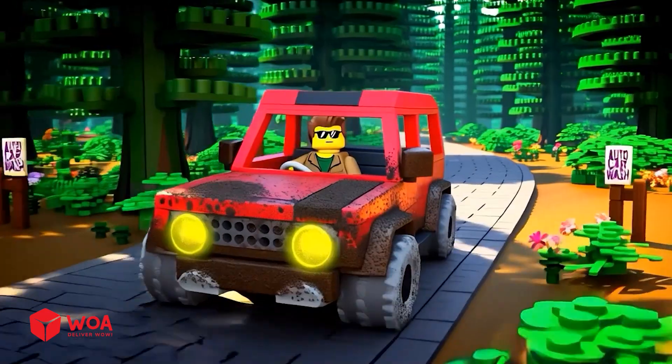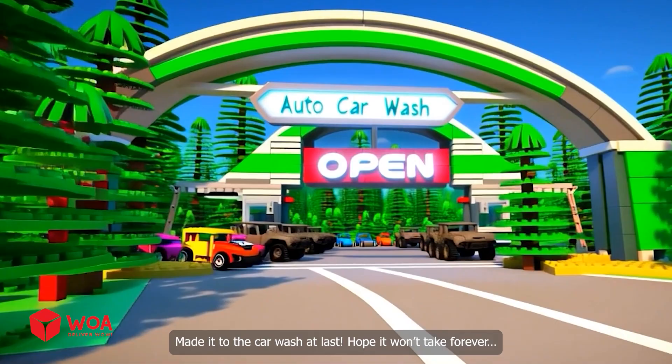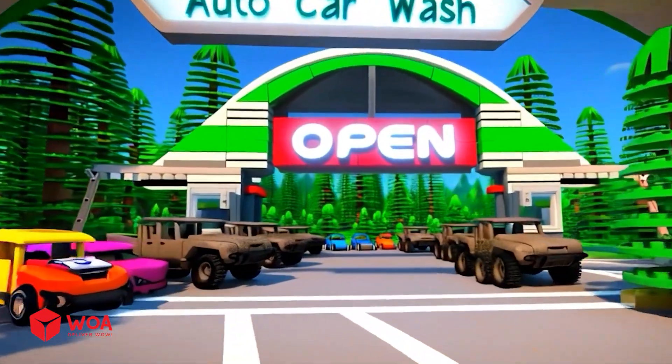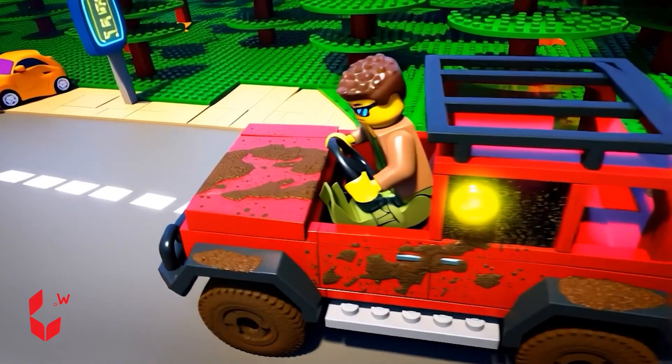Yes! A car wash sign! Made it to the car wash at last! Hope it won't take forever! Whee! Wow! This car wash is super modern! Oh yeah!